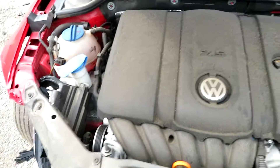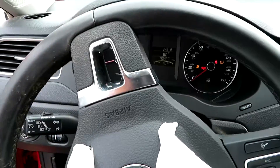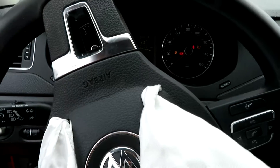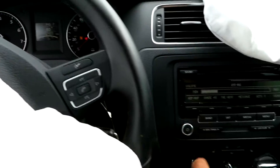We're going to check the transmission in the vehicle now. We've got reverse, and we have drive. The radio works also.